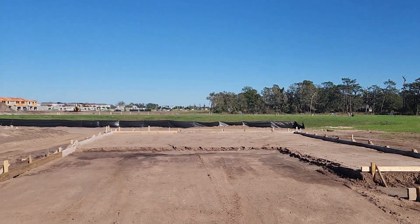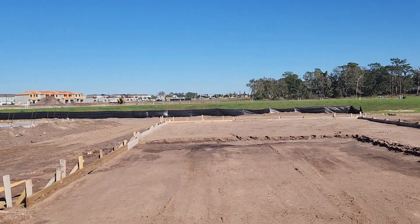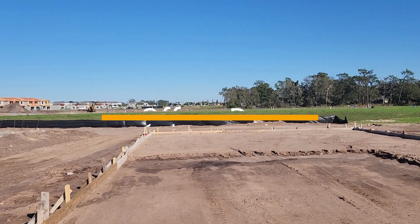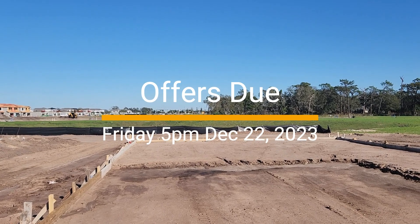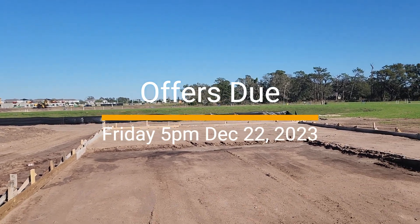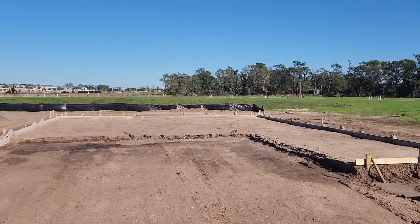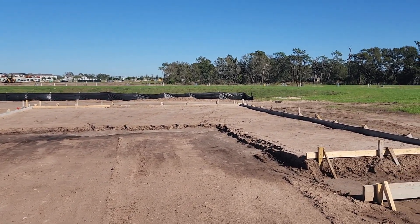They are going to take the highest and best offer. Offers are due this Friday — today is December 19th, and this Friday coming up at 5 o'clock offers are due. So you're going to want to get those in if you're interested in this home. They are about a 6-7 month build time.